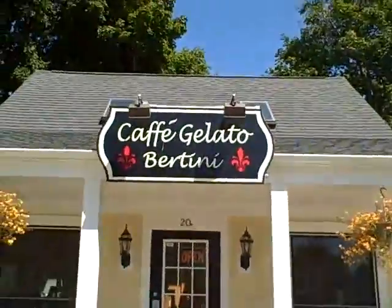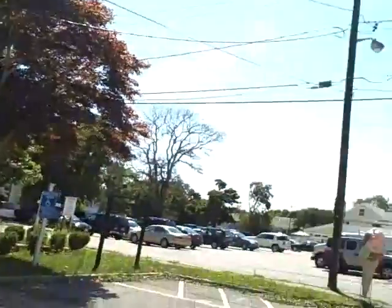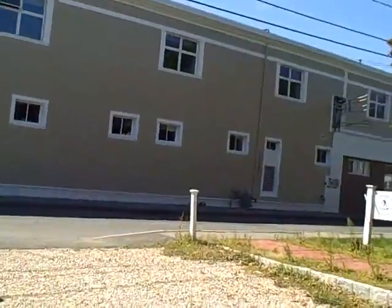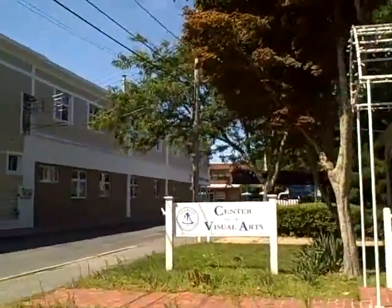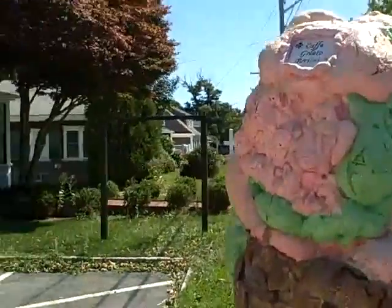So, folks, if you want the best ice cream on Cape Cod — actually the best ice cream that I've been able to find anywhere in the United States — here it is: Cafe Gelato Bertini. It is just off Main Street in Hyannis. Right up here is Main Street, so it's just a walk down, and just look for the ice cream cone.